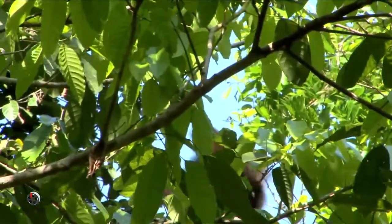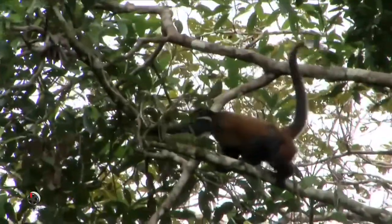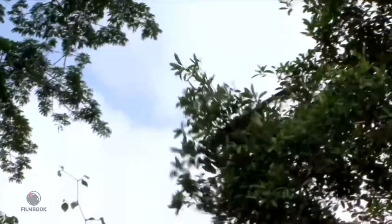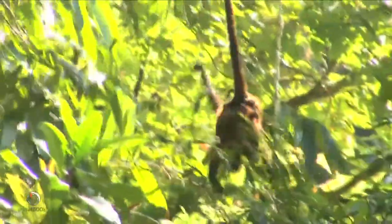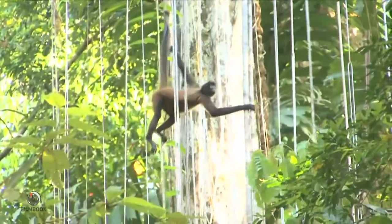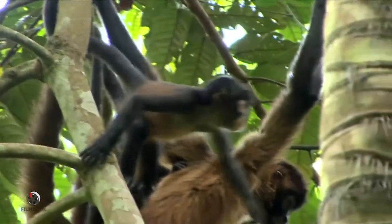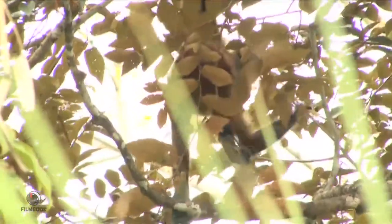These guys are definitely not all thumbs. In fact, they don't even have thumbs, making their hand-over-hand swinging technique easier. Leaping up to 30 feet from tree to tree, these Spideys are no comic marvels — they're the real thing. Spider monkeys have very strong tails, which they use as a fifth limb. This long tail comes in handy when they need to grab fruit off trees and joggle around. They live in large groups and love to spend the afternoons just hanging out.